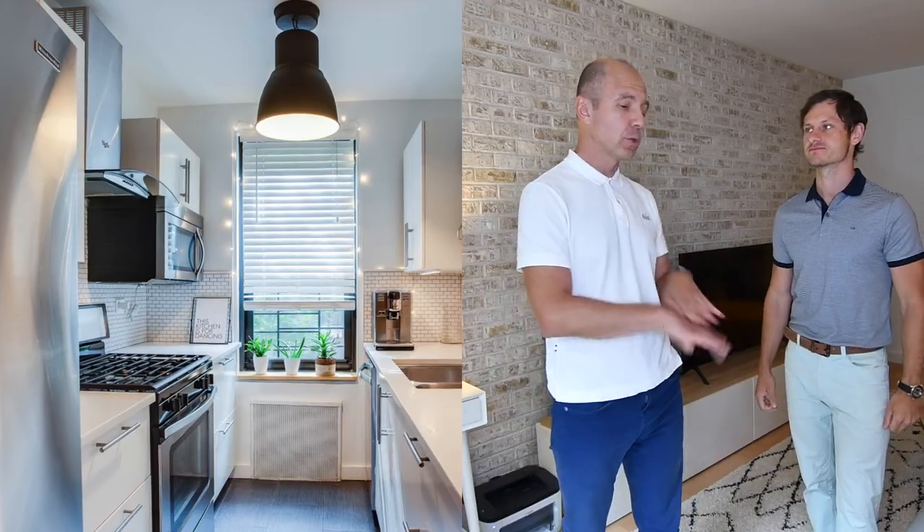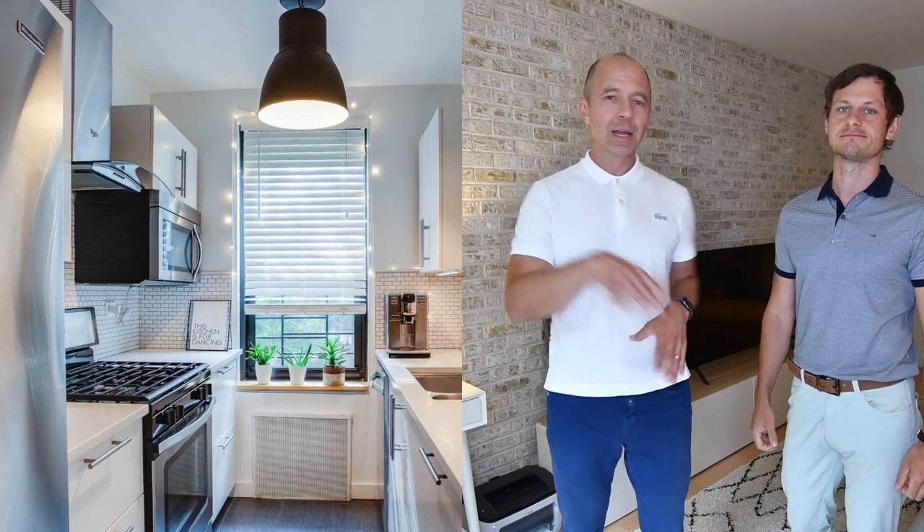Hey everyone, it's Porloshevsky and with me, as always, Michael Marek. And we are extremely excited, as always, to tell you about our newest amazing two-bedroom in Forest Park. That's right, Michael, the unit is fantastic, we're gonna get to it, but first, talk to me about location — Forest Park.